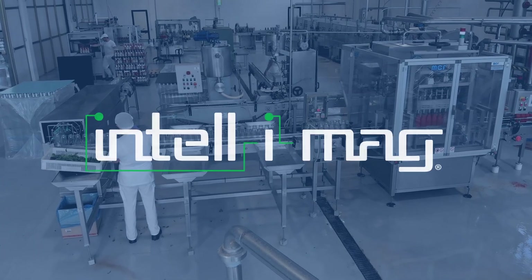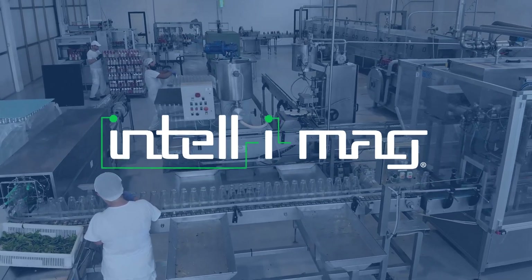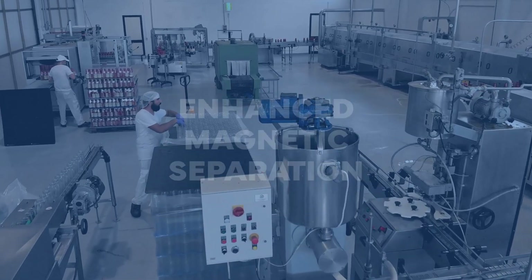Smarter Metal Control with IntelliMag from Magnetic Products, Inc. Magnetic separators that have been enhanced to include the IntelliMag technology platform are the next evolution in smart processing.